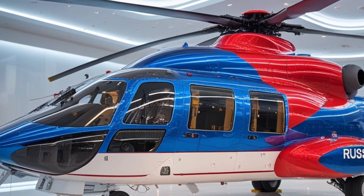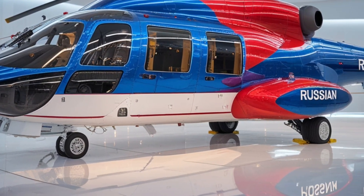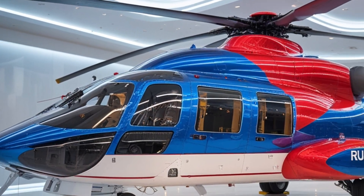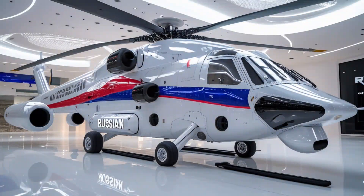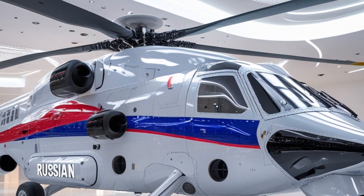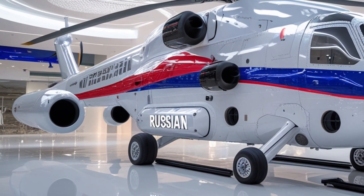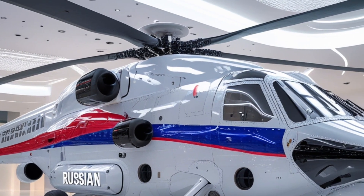The aesthetic and functional design of these helicopters reflects a careful balance between form and performance. The Ka-60's sleek, angular lines communicate speed and agility, while the Ka-62's more rounded profile emphasizes comfort and capacity. Both helicopters feature large windows providing excellent visibility for pilots and passengers, as well as advanced lighting systems for nighttime and low-visibility operations. The overall design philosophy prioritizes efficiency, survivability, and adaptability.